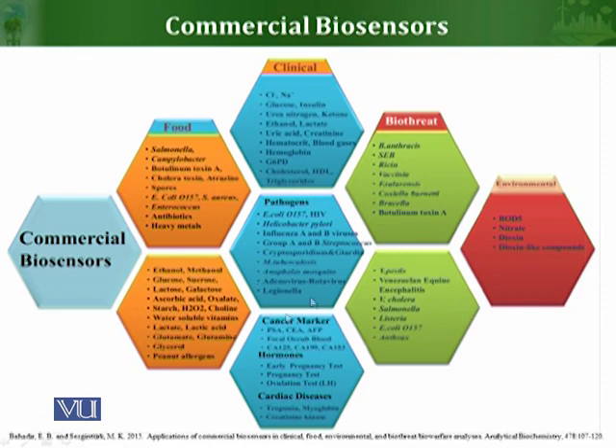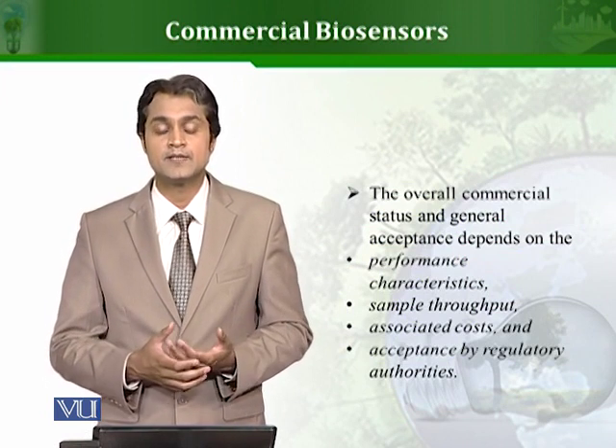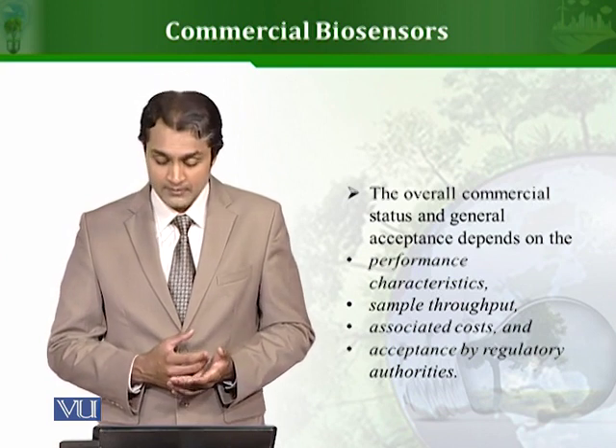A lot of research is being done to use biosensors to detect different bio-threats, for example Bacillus anthracis, ricin, and other pathogenic microorganisms that can be used as biological warfare agents, along with their related toxic compounds. Many biosensors are also being used to check the quality of the environment — environmental biosensors — which can detect BOD5, nitrate concentrations, the presence of dioxins, and other related compounds that can pollute the environment.